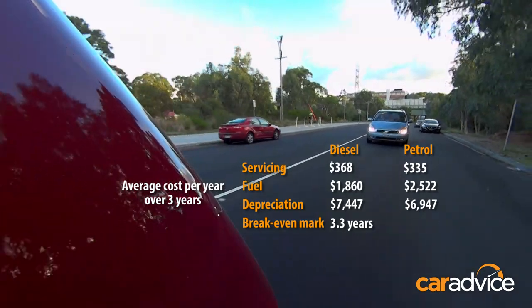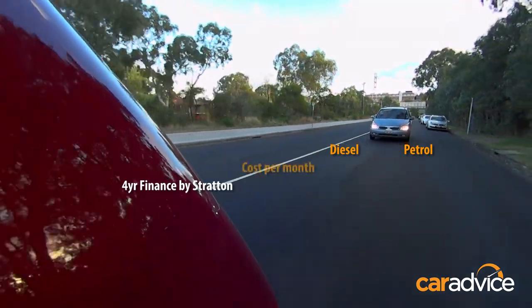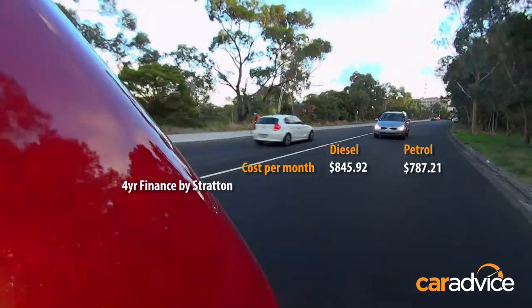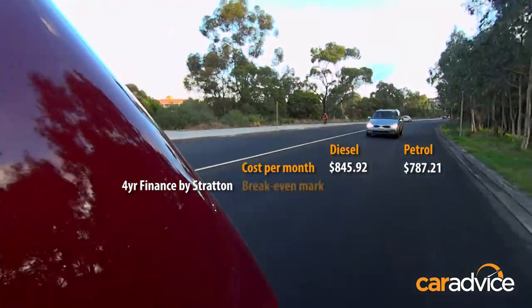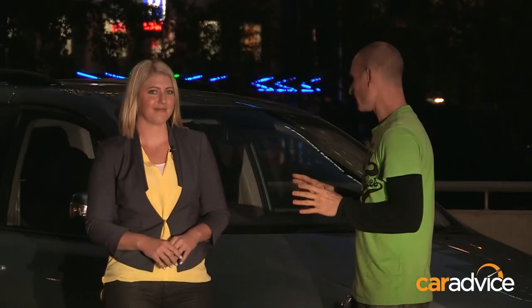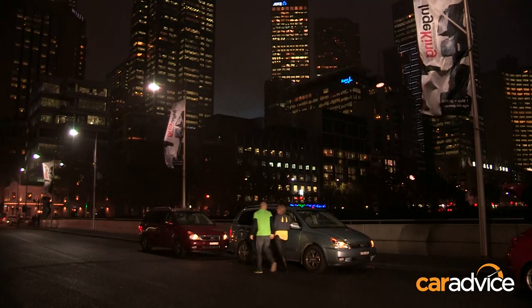You'll hit the break-even mark at around 3.3 years. If you add finance into the mix — quotes from Stratton — the diesel works out to almost $47 per 1,000 kilometres more expensive, putting you on an even keel at around four years. So which is it — petrol or diesel? Tegan says petrol: it's punchy, fun to drive, and she'd rather save that $4,000 upfront. Dave would take the diesel: it's smooth, efficient, and he's in it for the long haul, so he'll make up the difference in four years anyway. That's it — now all we have to do is recycle the kids.